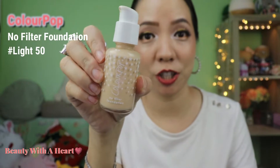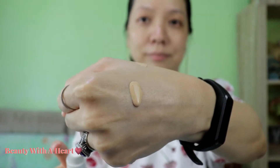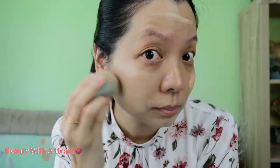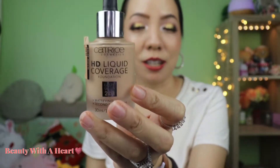Next is this Colourpop No Filter Foundation. This is their first foundation and it's the mattifying type. When it was launched, it created a big buzz because for an affordable brand like Colourpop, they provide quite a wide range of colors. This is also oil-free and offers a natural matte finish with medium coverage. However, when I use this, after 2 hours my nose becomes oily. I have combination skin — dry U-zone, oily T-zone — so I don't think this can control my oil. There's not much scent. Some love it, some hate it. To me, this foundation is okay, average — not impressive, not disappointing. If I were to compare these two foundations, I would much prefer the Catrice HD Coverage because it gives my skin a more natural look.